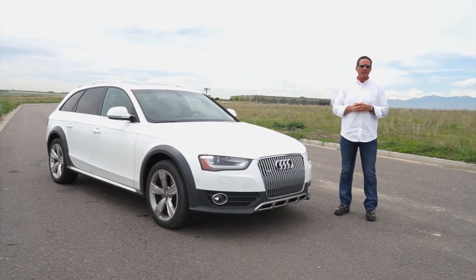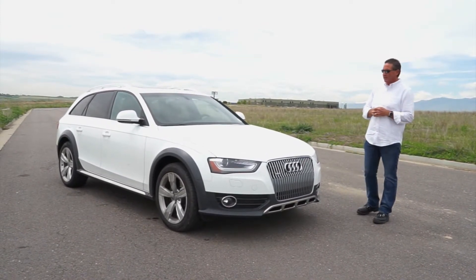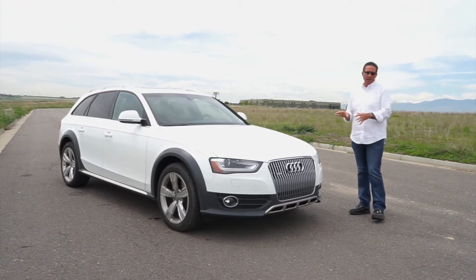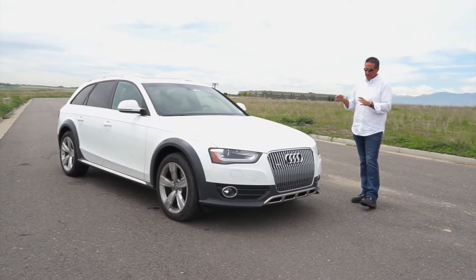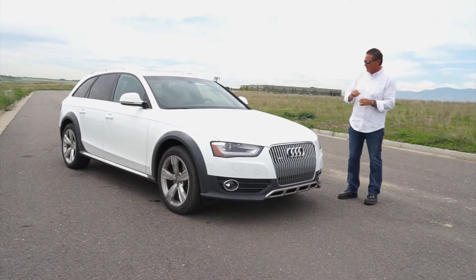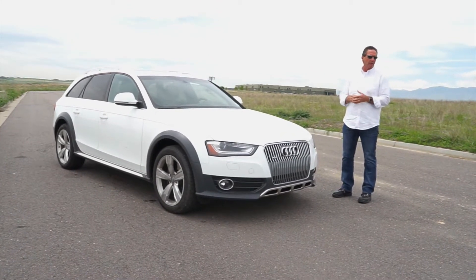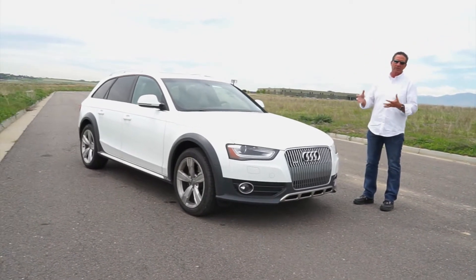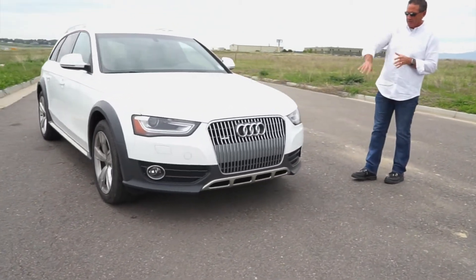John Rush here, Richard Rush my son behind the camera. We're going to do the long review — the long version — of the 2015 Audi Allroad. This is basically an A4 wagon. It is based on the A4, it's a wagon, it does sit up higher and gives you seven inches of ground clearance. It's got stainless steel skid plates underneath. It's not an off-road vehicle, but it does give you the ability to get off on some roads where you want to go fishing or camping.